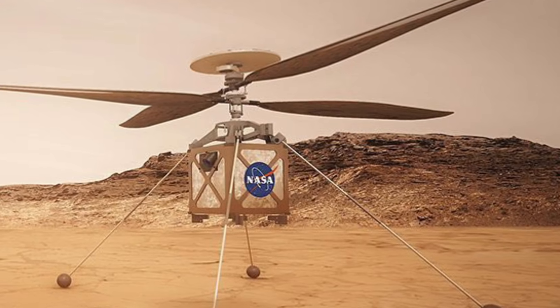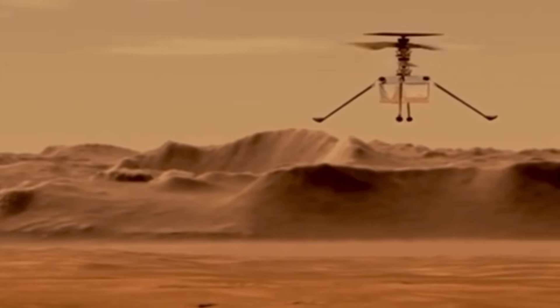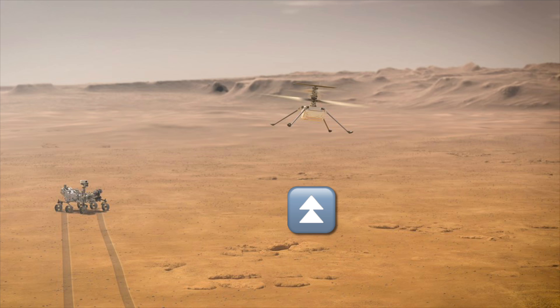As of now, after a second speed test, all signs point to a good install and ready for launch. But if you're hoping for some endurance or distance on this first flight, you'll have to wait for the next. NASA said this first flight is going to be a vertical hover test, not getting more than three to six meters off the ground.